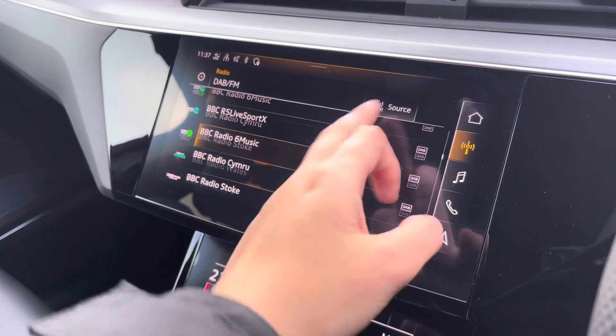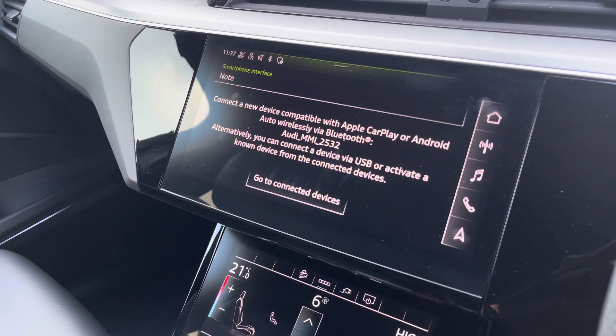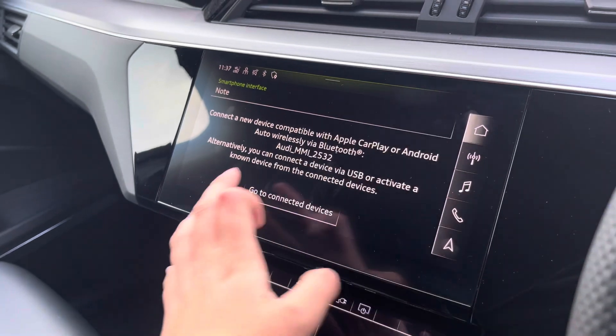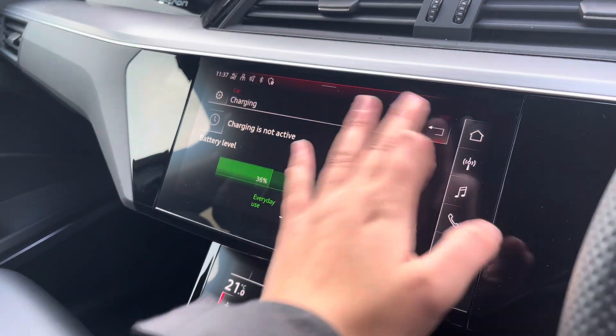Over to the multimedia interface — this is fitted with DAB and FM radio stations which provides a large variety of stations. You can also connect your smartphone via Bluetooth for the use of Apple CarPlay and Android Auto, which allows use of driver-safe apps such as Google Maps and Spotify. The charging screen also allows you to monitor your battery levels as well as your charging efficiencies.